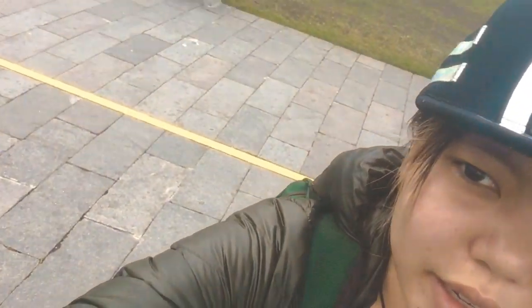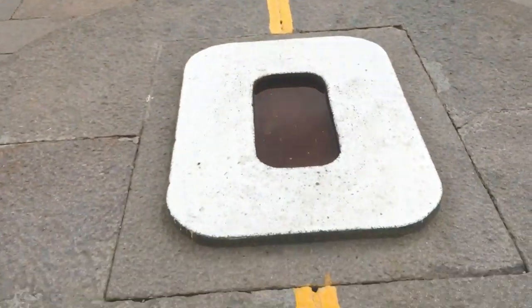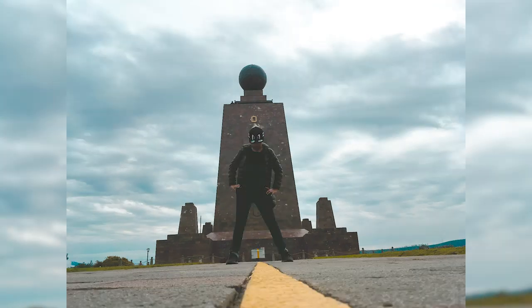I'm in the middle of the earth — that line represents the left and right hemisphere, left and right.